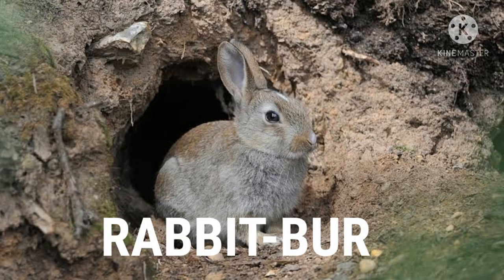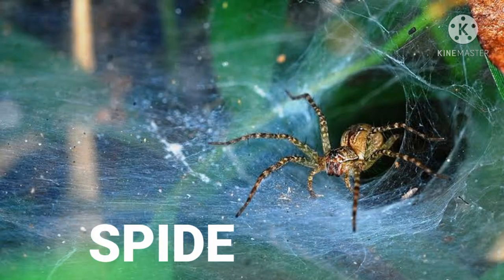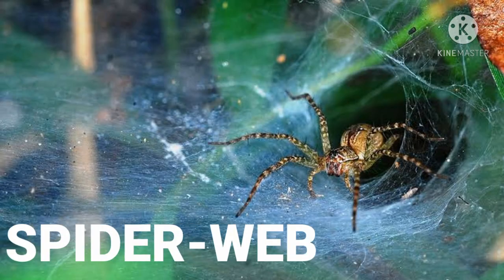Here comes a cute one — which one is this? Rabbit! Rabbit lives in a burrow. And now, spider — incy wincy spider! Spider lives in a web.